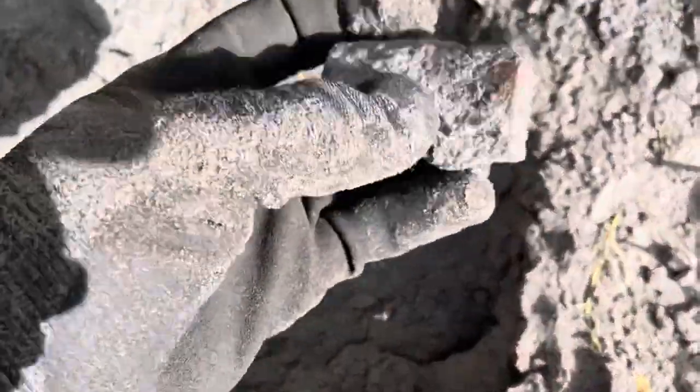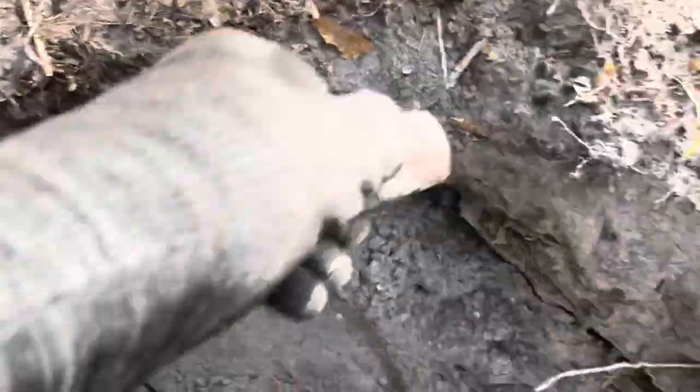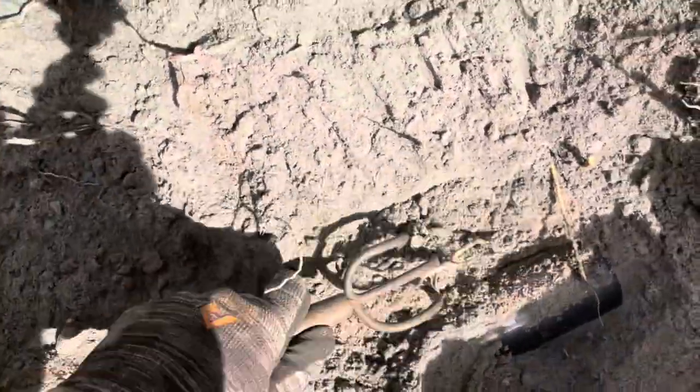There's another bone. See how it's been sawn? Put that over here with the others. Those are the bones we brought out this morning. It just illustrates that this was a general trash pit where they threw everything in here.